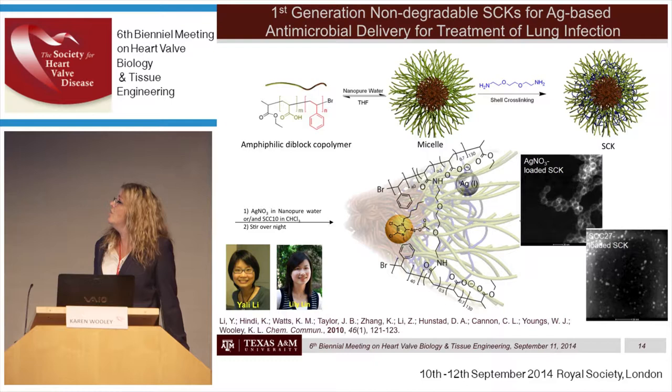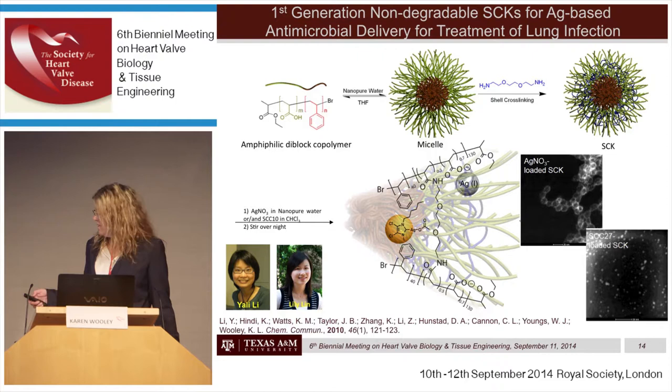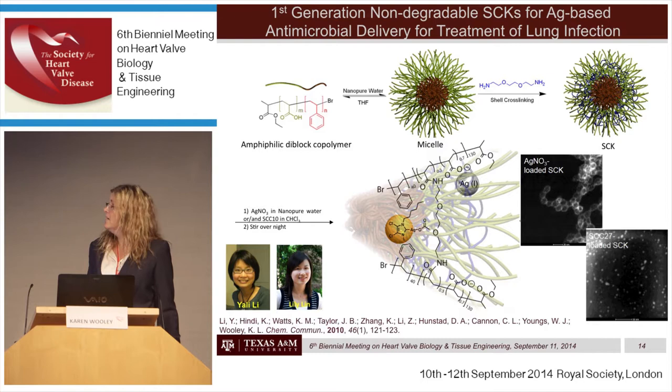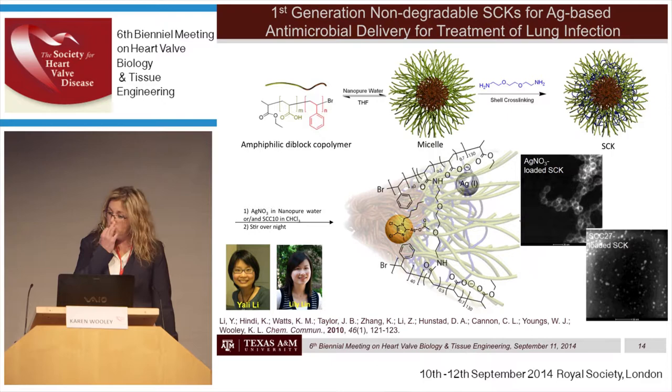These nanoparticles are exciting for development. We can control size and shape, typically producing them at about 10 to 30 nanometers in diameter — about the size of a large protein or small virus. The antimicrobial agent we've been investigating is silver, a broad-based antimicrobial to which organisms do not develop resistance easily. We load two different types of silver: silver cations interacting electrostatically with carboxylates of the polyacrylic acid in the shell, and silver carbene complexes, which are hydrophobic, migrating into the hydrophobic core. Both can be observed by transmission electron microscopy.